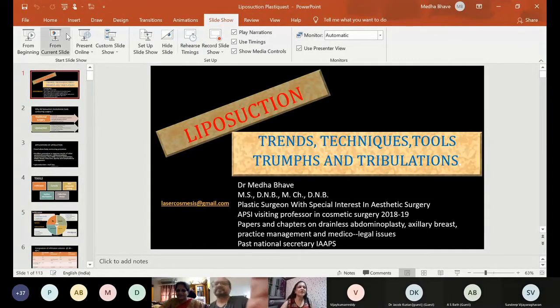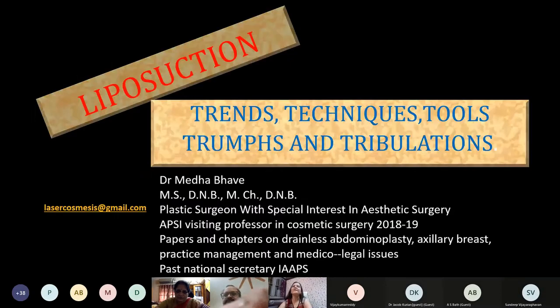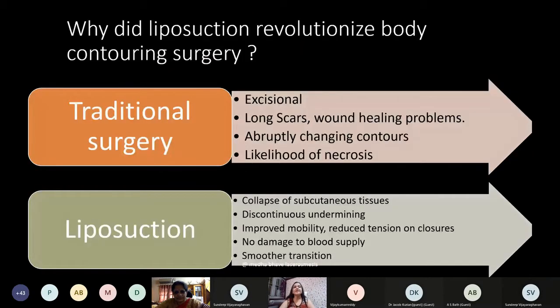My teacher Dr. Swaran Arora was very visionary to give me the topic of liposuction for my thesis in 1993. Since then the operation has undergone many changes and the scope of liposuction has expanded so much that all cosmetic as well as reconstructive surgeons should know this as a basic technique. The social fabric demands looking healthy and fit, and so everyone wants to lose weight or inches. Why did liposuction revolutionize body contouring surgery?